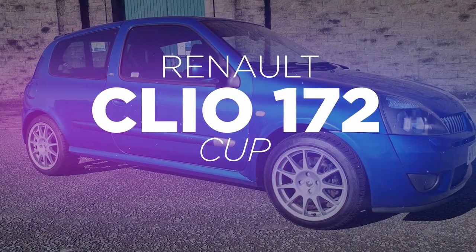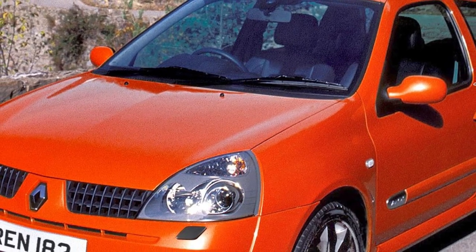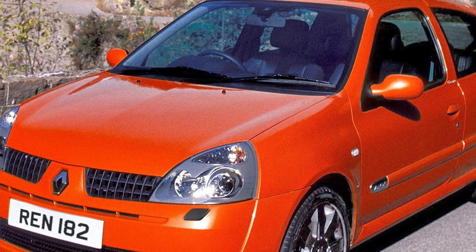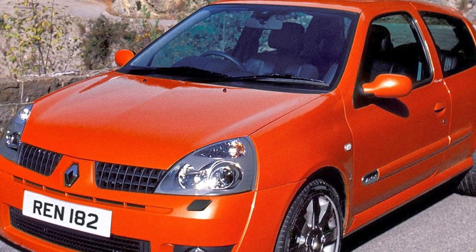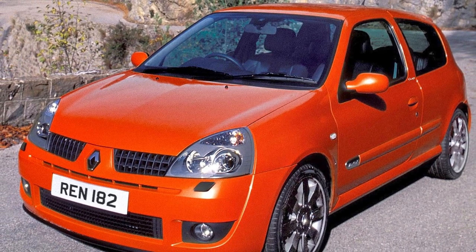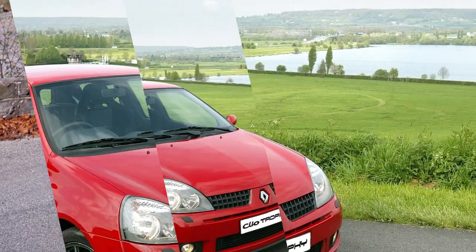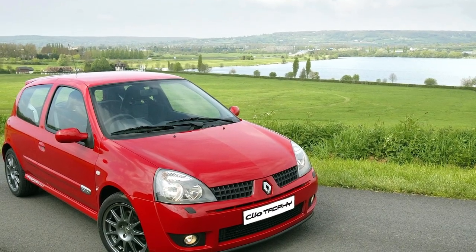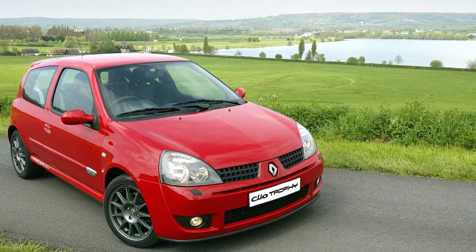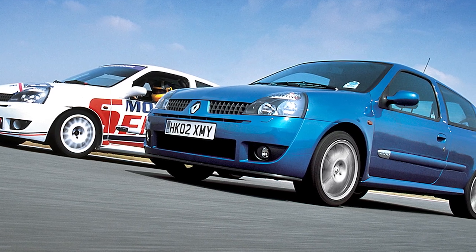You knew there was going to be a Renault Sport product here somewhere, so why not get it out of the way first. Only 500 Renault Clio 182 Trophies were ever sold in the UK, and it has a completely rock-solid reputation as the absolute benchmark of hot hatches of its time. So the Trophy is already a rare collector's car.